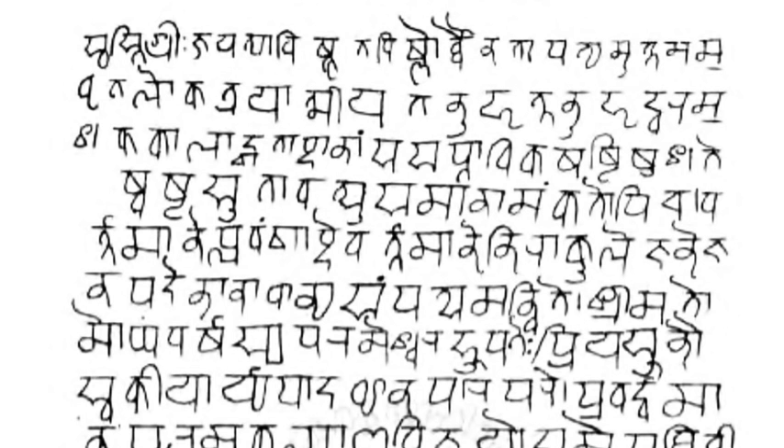It has long been used traditionally by religiously educated people in South Asia to record and transmit information, existing throughout the land in parallel with a wide variety of local scripts used for administration, commerce, and other daily uses. The Devanagari script is used for over 120 languages, making it one of the most used and adopted writing systems in the world.